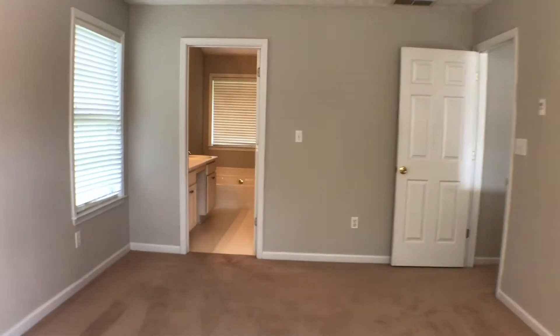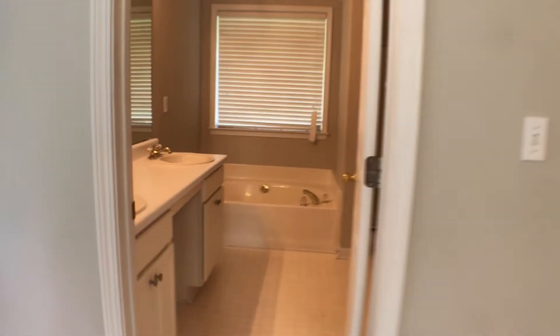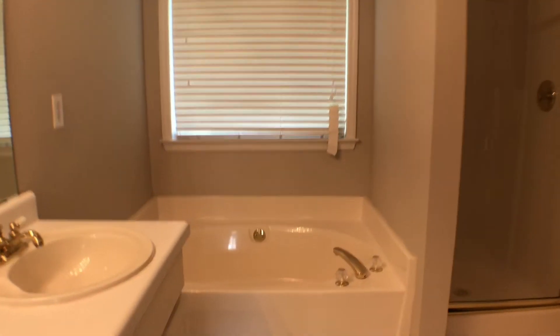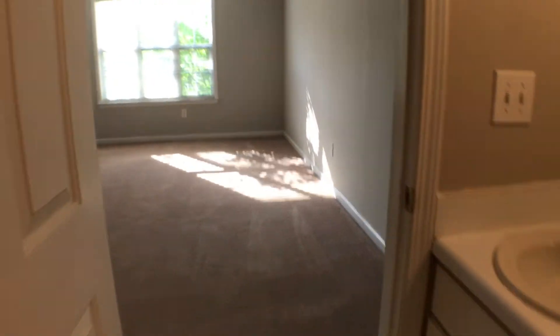From here we have a view of the master bath. We'll go on in there and take a look inside. Master bath features a double vanity sink, garden tub, separate shower, large walk-in closet, and the commode. Another view of the master.